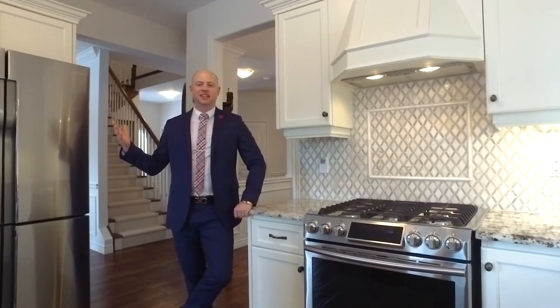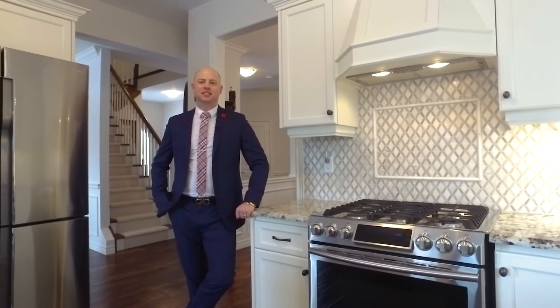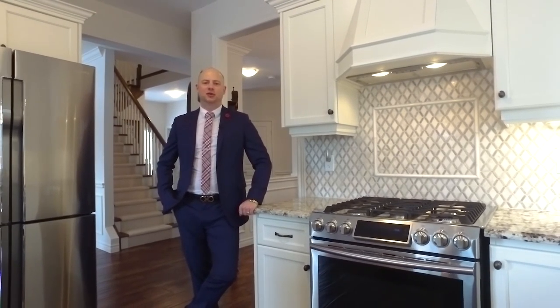Please call David Borsma from the John Ball team at Remax Realty Enterprises to book your private showing today.